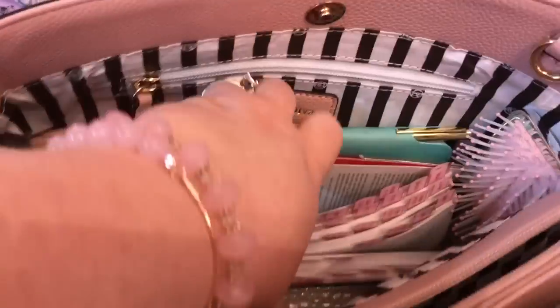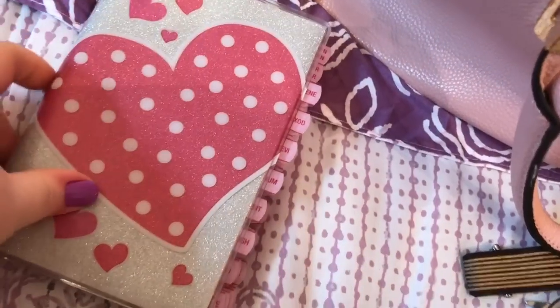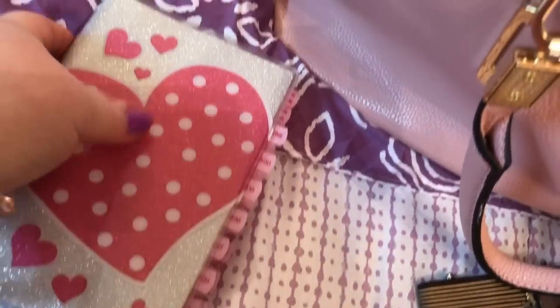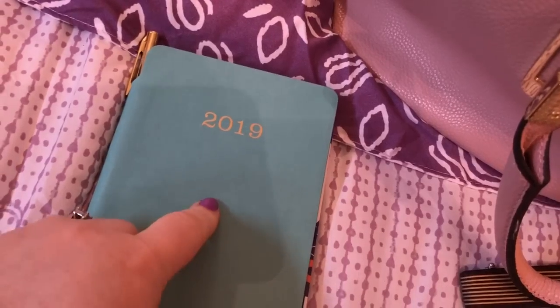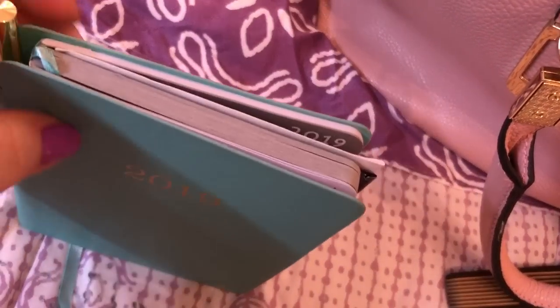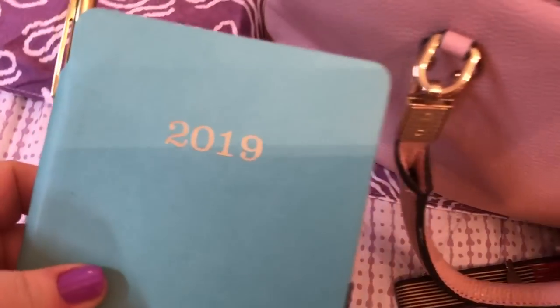Vera Bradley Screen Wipe. Here I have my Bible that I got from LifeWay Bible Store — the tabs didn't come with it though. I have my planner — a little-type planner. This still has this year's months in there, then it goes into 2019.